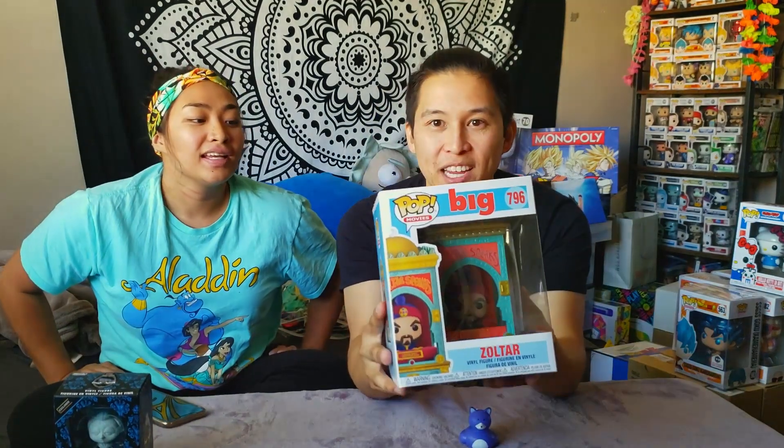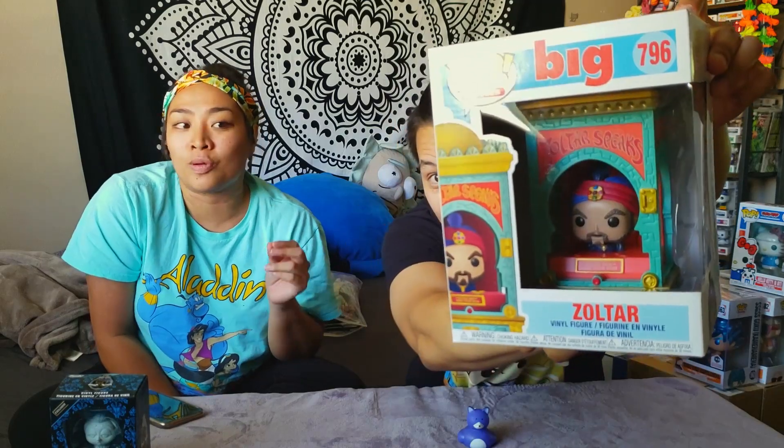Next we have Zoltar from Big. I'm sure everyone knows what Zoltar is — if you go to any boardwalk there's a Zoltar machine, he's a fortune teller. This is honestly one of the coolest pops I've seen, one I would display out of box. We went to Chow's Collectibles and they had a bunch of these on the wall. It looks so cool — look at the hair. This pop is awesome, the hair is crazy.